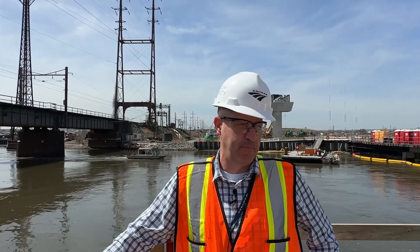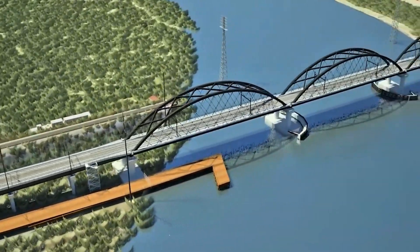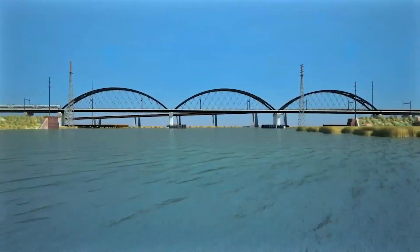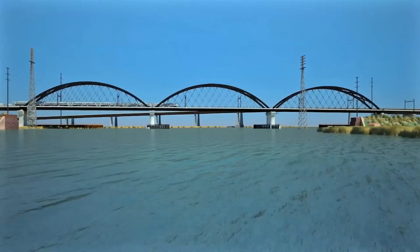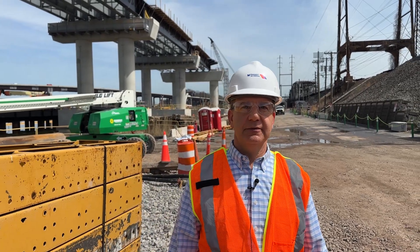It's the first major project in the Gateway Program that will provide four tracks into Newark Penn Station. The budget for the construction contract is $1.56 billion. Our project goals are to bring the project in on time and on schedule and under budget or on budget.